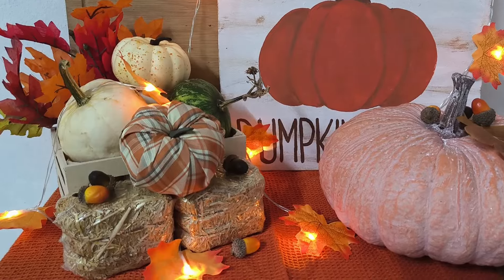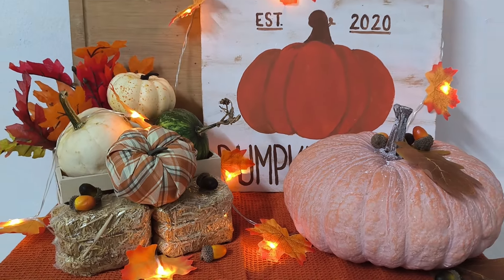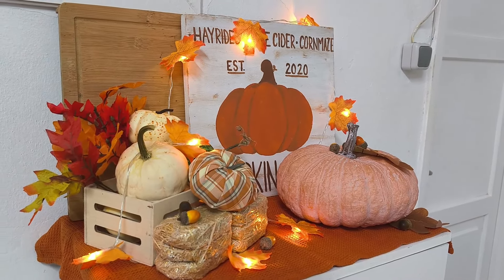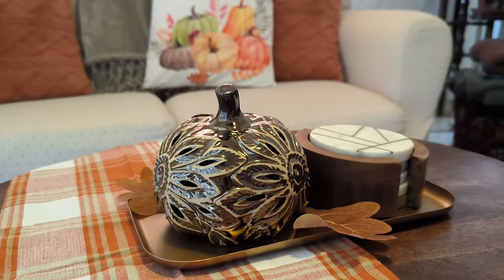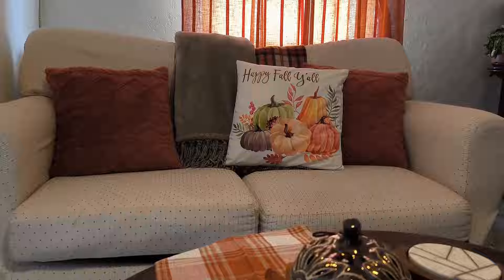I want to thank you guys so much for watching. Don't forget to like this video if this is the type of content you enjoy. Don't forget to subscribe so you don't miss future content, and hit that notification bell so that you are notified when I upload. I hope to see you guys next time — bye bye!